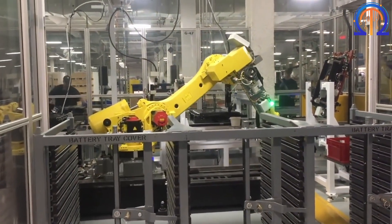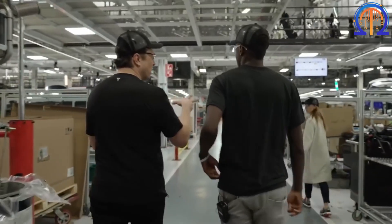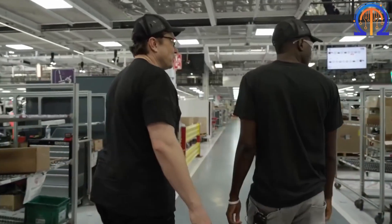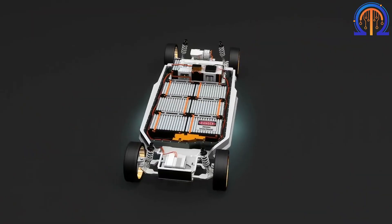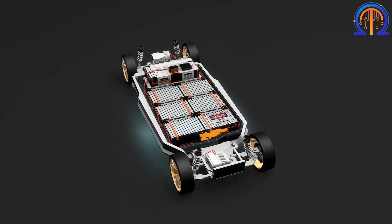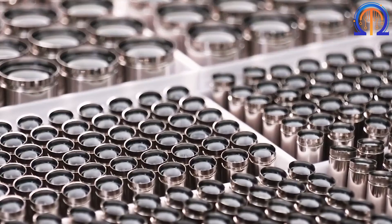In 2021, the initiative aimed to cut expenses by $100 per kilowatt hour. For a very long time, they have been preparing for such a venture, including its enormous cost-benefit. Nevertheless, they have performed exceptionally well in the industry.